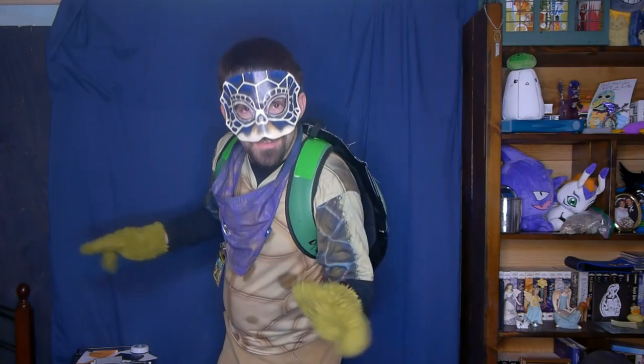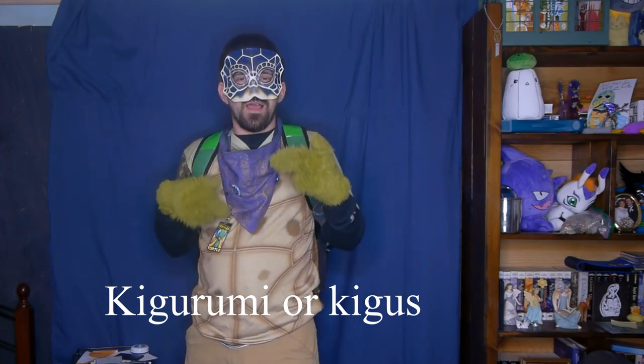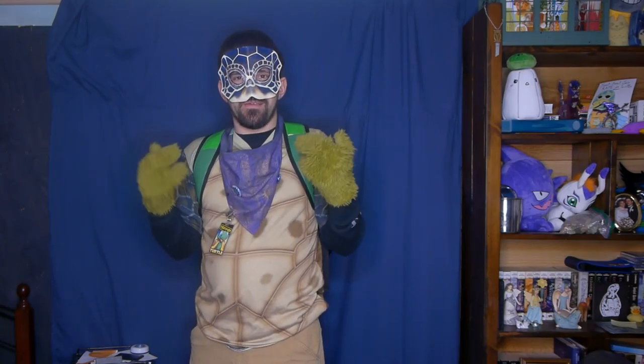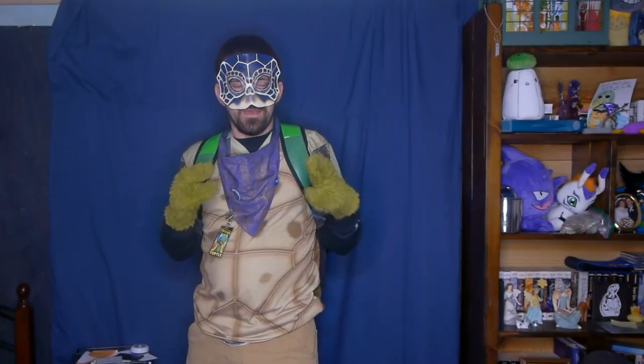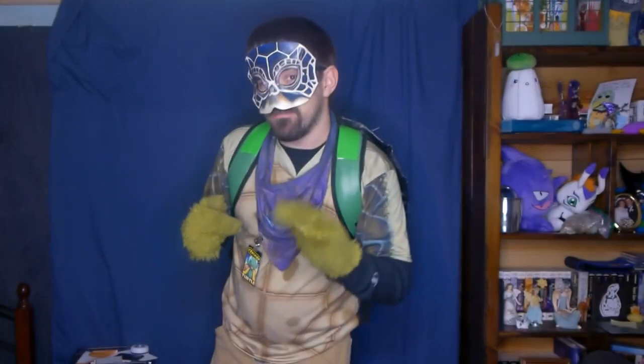Kigurumi, or Kigus for short, are pajama-like costumes that originated in Japan — the land of the rising sun and home of anime. Kigus can be anything from animal-like characters, just general animals, copyrighted game or anime characters, or your original character. This last one is what we're going to be focusing on.